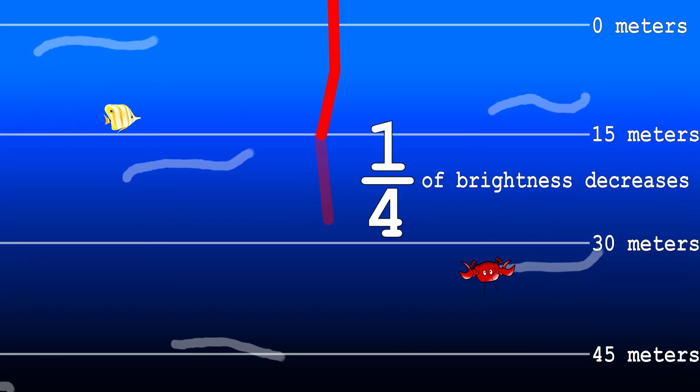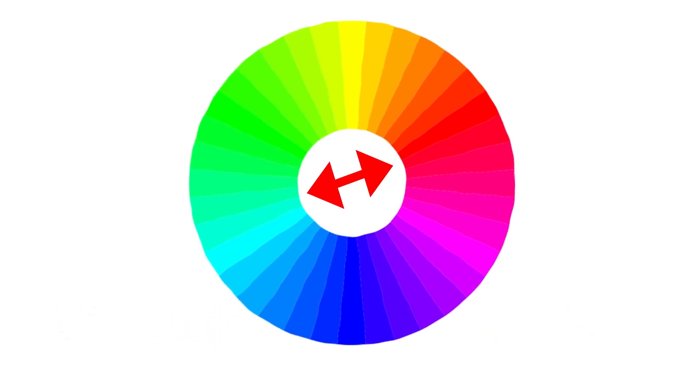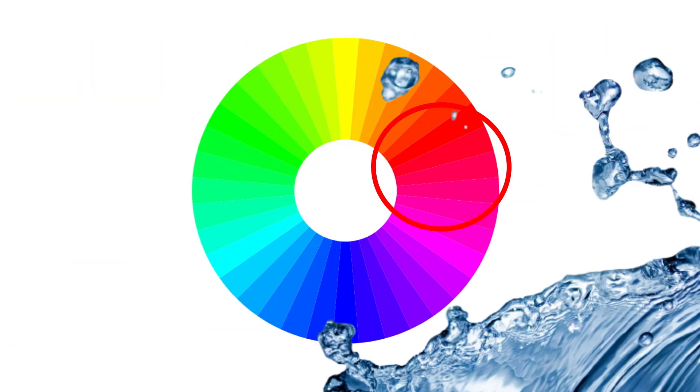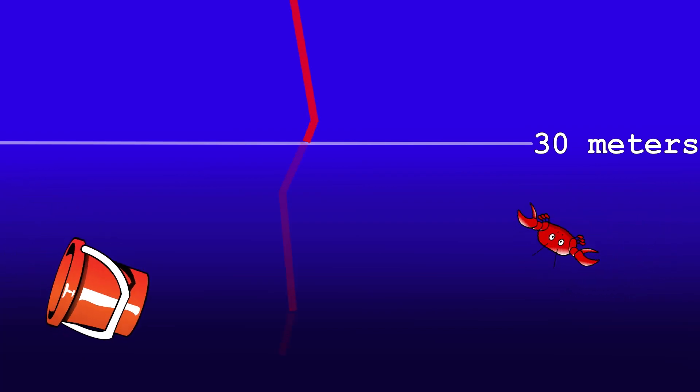The red light is reduced to one quarter of its initial brightness by 15 meters depth. To understand the greenish-blue color, we need to look at complementary colors — a color wheel where complementary colors sit on opposite sides. The complementary color of red, which is absorbed by the water, is cyan. That's the main reason for the greenish-blue color. By about 30 meters, barely any red light can penetrate, and everything becomes cyan.